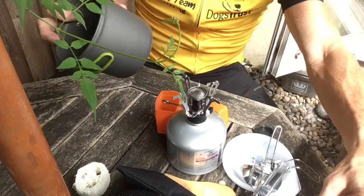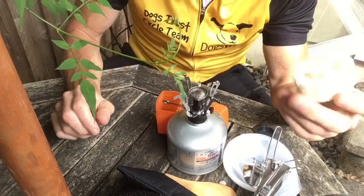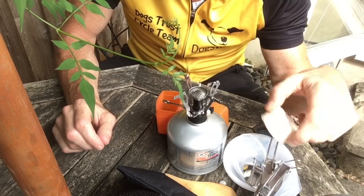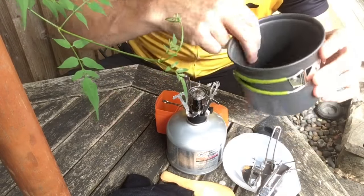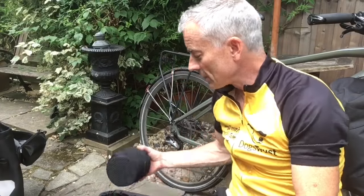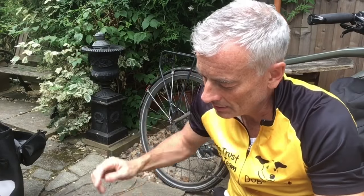And it all packs down into this. Who needs to take the kitchen sink? They even give you a little loofah to wash up with, so I'll probably wash up in the pot — it's non-stick too. The main weight goes in the back of the bike, which is the safest place for it. So that's my portable kitchen, and then it goes in the back panniers.